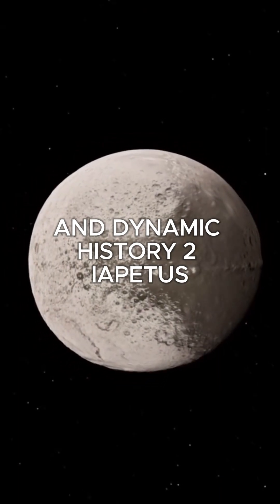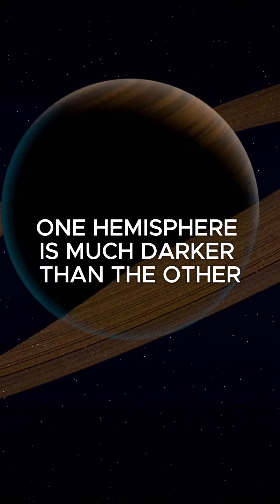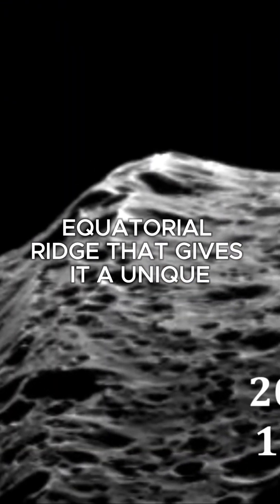Number 2: Iapetus, a moon of Saturn. Iapetus is known for its stark two-tone coloration — one hemisphere is much darker than the other. It also features a mysterious equatorial ridge that gives it a unique, almost otherworldly profile.